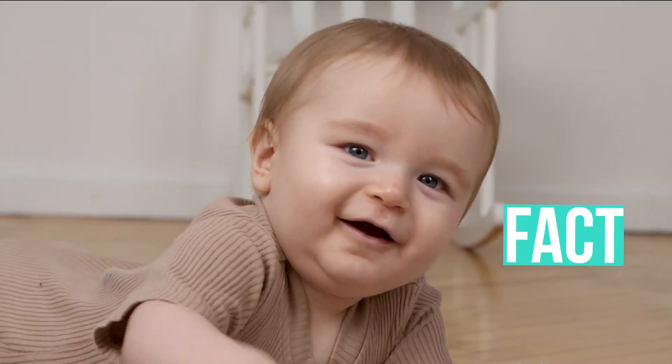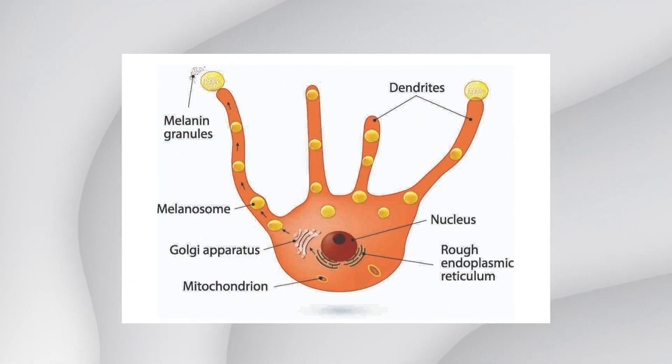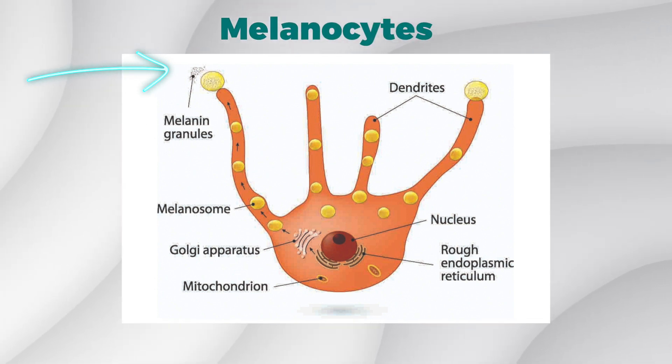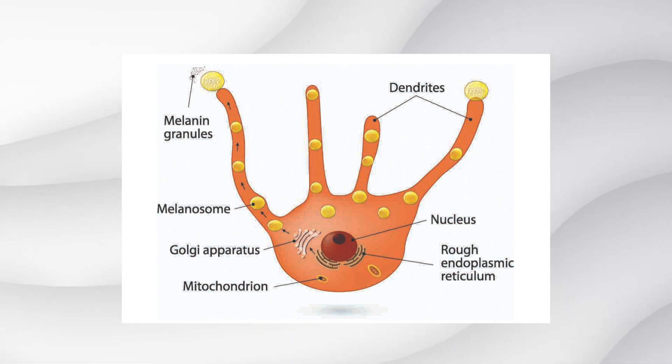A child's eye color won't actually be solidified into what it's going to be for the rest of their life until around age six months to one year. Someone with green eyes doesn't necessarily have a green pigmentation versus someone with brown having a brown pigmentation. The color is actually determined by melanin, which is produced by cells called melanocytes. It's the amount of this melanin that determines the eye color, along with the two different types of melanin that exist and the ratio of how much of one type there is compared to the other.